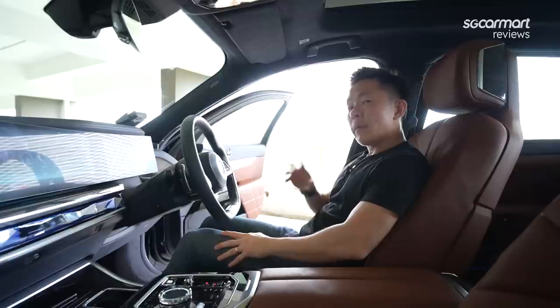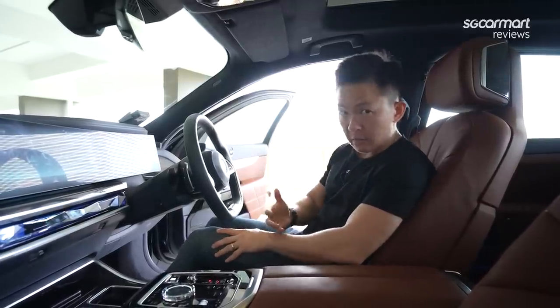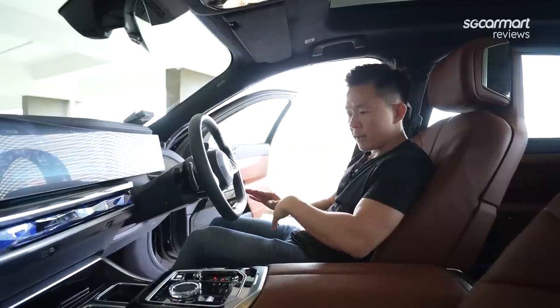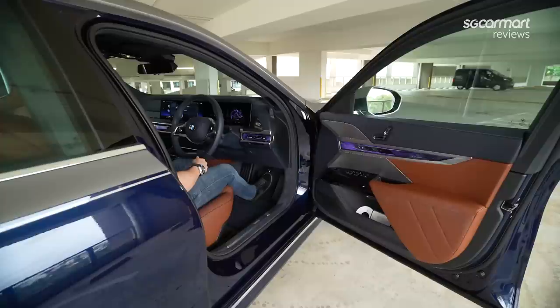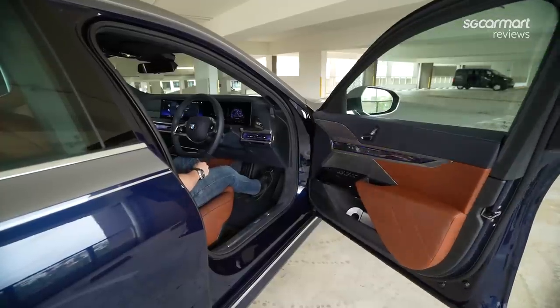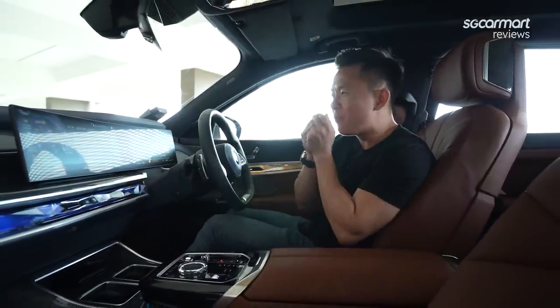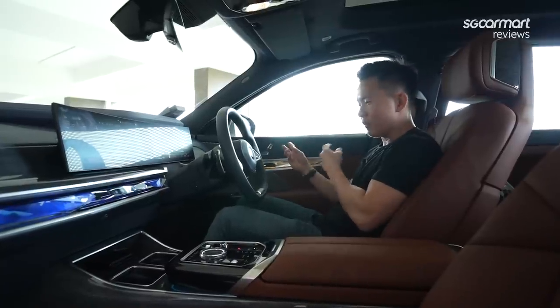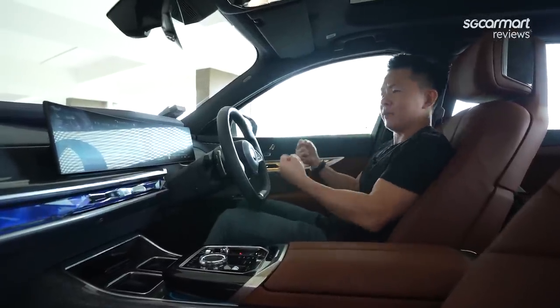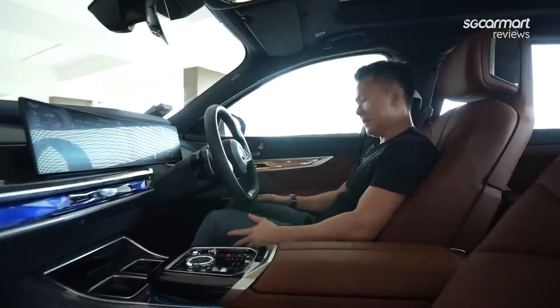Now I mentioned the automatic doors — you can press the button on the side to close them, but as a driver, the moment you get in, press the brake and start the engine, and the door will still close automatically. It's this kind of small attention to detail that really made me fall in love with this car. Once you don't have this function, it almost feels like a crime — I need this, I want this in my car.